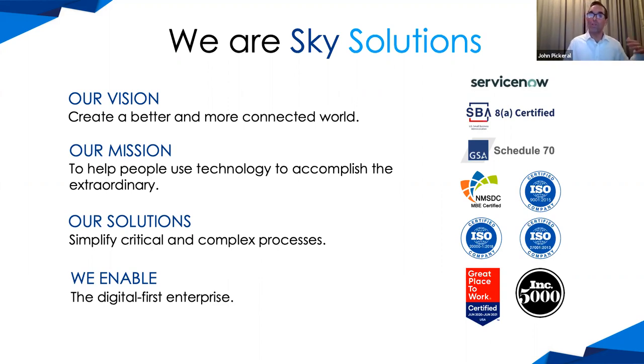We believe that ServiceNow is one of those enabling platforms, and we are a ServiceNow partner and have been so for several years. Today we will demonstrate the thought leadership we have around this platform, speaking specifically about upgrades, and it'll give you a sense of our knowledge of the tool. A couple of other interesting bits: we are an SBA certified 8(a) organization, and for those working in the public sector, we have a GSA IT Schedule 70.